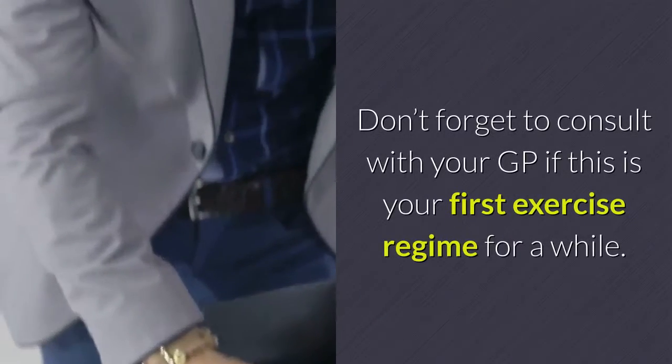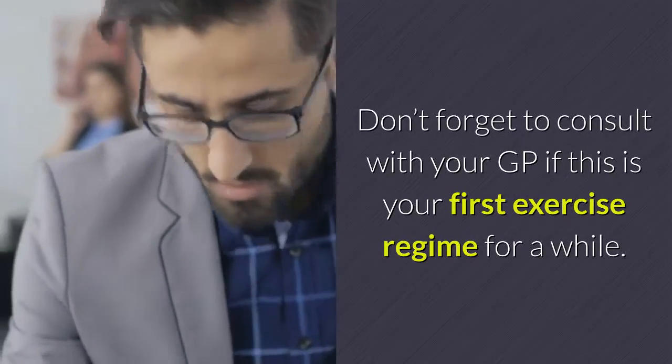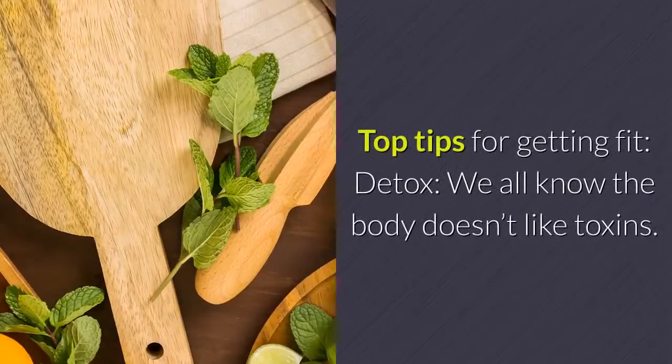Don't forget to consult with your GP if this is your first exercise regime for a while. Top Tips For Getting Fit.